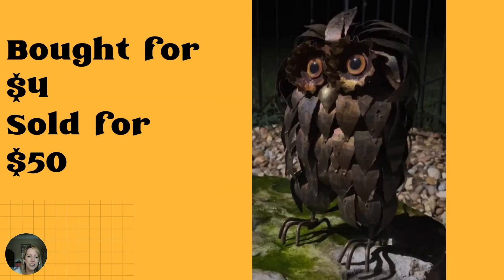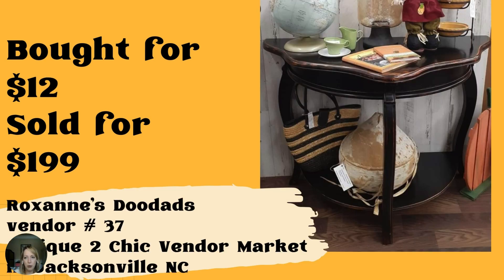They paid $4 for it and it sold for $50 — people like weird, and that is so true. I wish I could find more weird things to sell. Next — this table sold for $199, bought via online auction for $12. That is crazy. Sold in the booth at Antique to Chic Vendor Market in Jacksonville, North Carolina. The vendor is Roxanne's Doodads at vendor number 37.